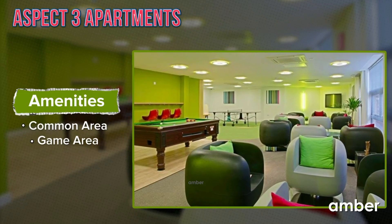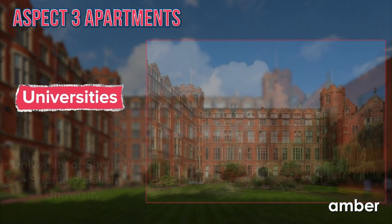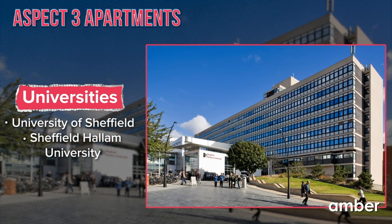The common lounge has a cheerful sitting area, pool table, and table tennis, where you can socialize and have fun. A pleasant 8-minute stroll should take you to the University of Sheffield, and you can reach Sheffield Hallam University with just a 7-minute bike ride.